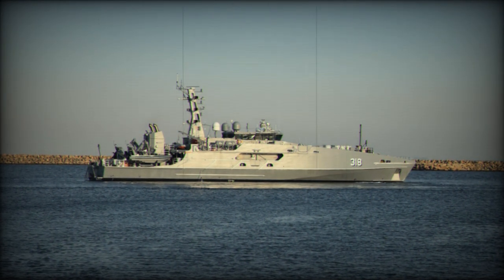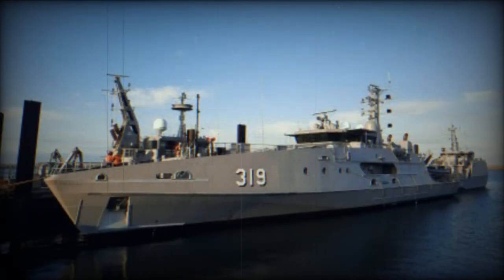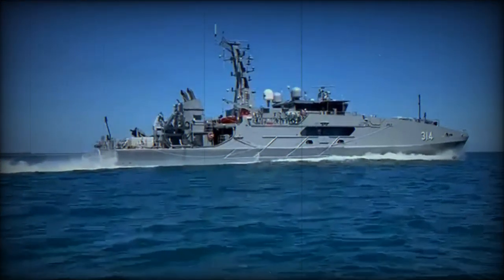Austal Australia continues to employ approximately 400 people directly in Western Australia and is engaging more than 300 supply chain partners across Australia to deliver the Evolved Cape-class Patrol Boat project, SEA 1445-1, for the Royal Australian Navy.